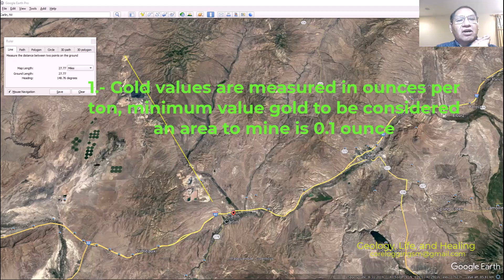The first characteristic: gold values are measured in ounces per ton. The minimum value for gold in an area to be considered for mining is 0.1 ounces per ton, and the greatest grade I have seen was 13 ounces per ton.